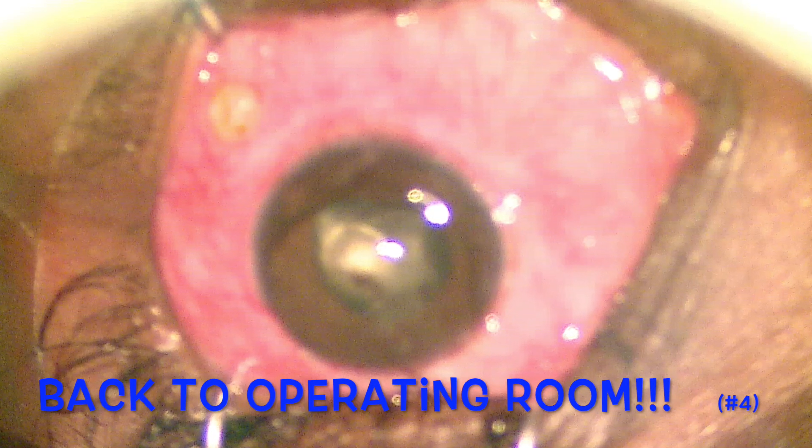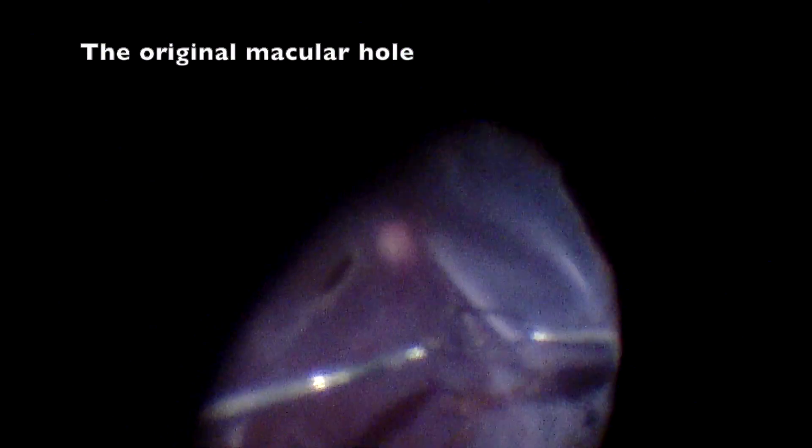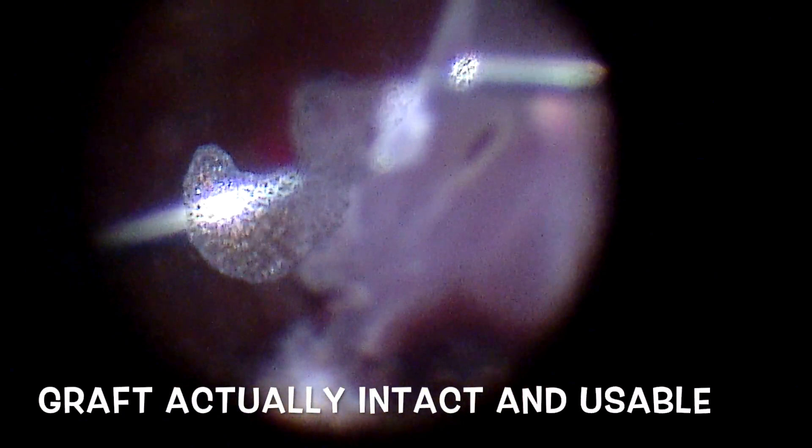But he was lost to follow-up and reappeared with a white cataract and a mac-off detachment. Surgery number four began with a lensectomy. That was the graft that just flew up from beneath the retina. Tons of PVR to clean up. That graft actually looks salvageable.